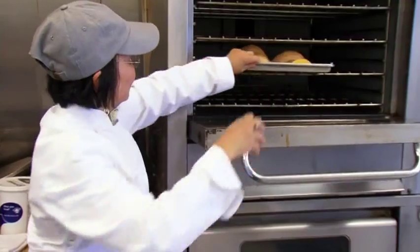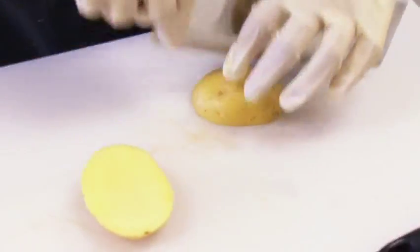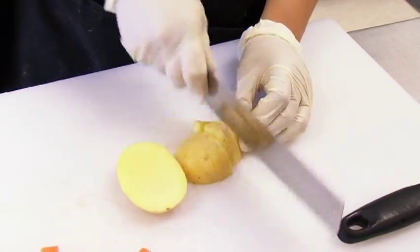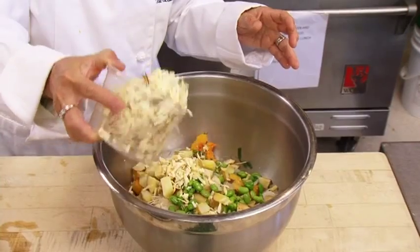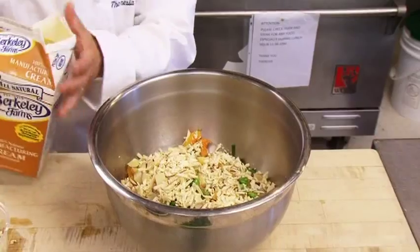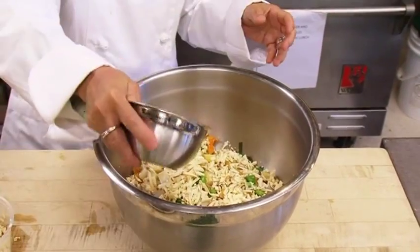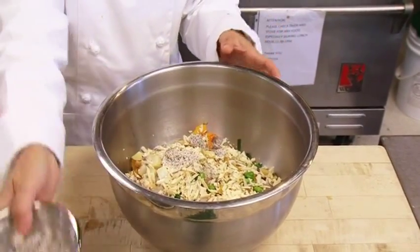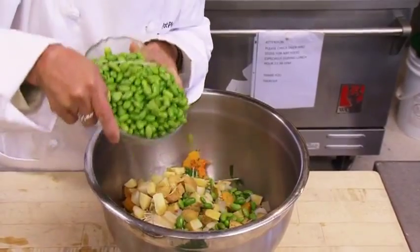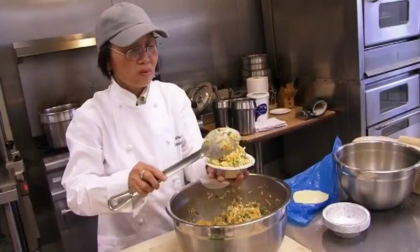I roast the whole butternut squash with the skin on, then peel the skin, let it cool, and dice it. I also roast a potato — I pick the Yukon potato — and add diced onion, shredded smoked Gouda, and some shredded Parmesan. We add a little cream, not too much, and season with salt, pepper, a little nutmeg, and edamame — the soybean. The secret is to keep everything cold so the dough will be crispy.